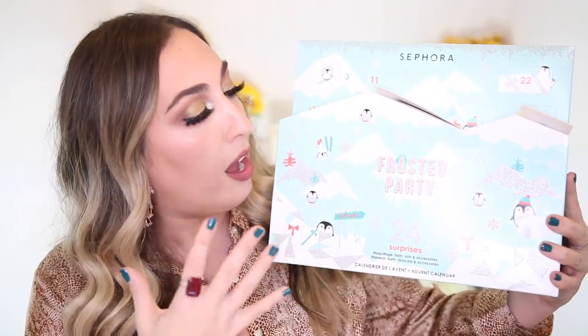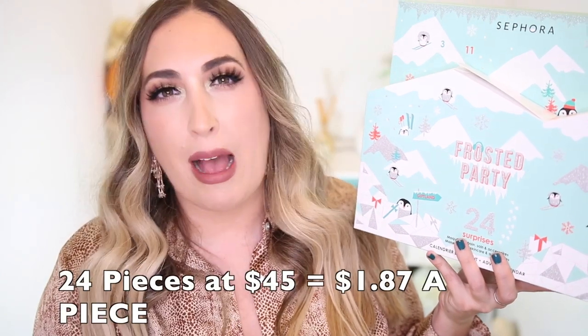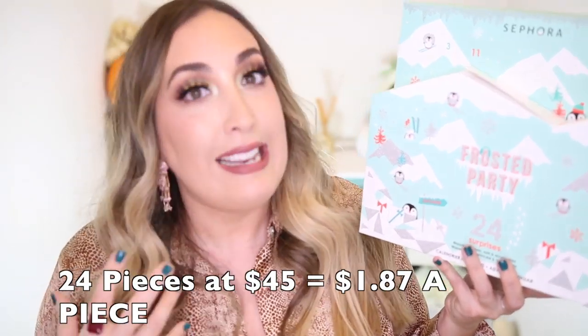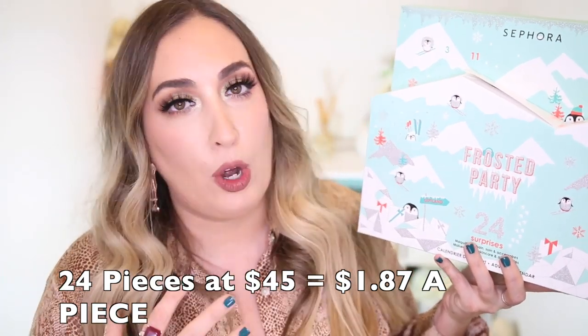So, if y'all are interested in seeing spoilers of what this year's Sephora Frosted Party Advent Calendar is, as well as a review of what the contents are, then please keep on watching. I paid $45 for this plus tax and shipping, so I think it came out to around $54. Not inexpensive by any means, and hopefully it is better quality than last year — I watched a video last year with Alexandria Ryan and it was abominable. Really bad. Hopefully this year is a lot better.